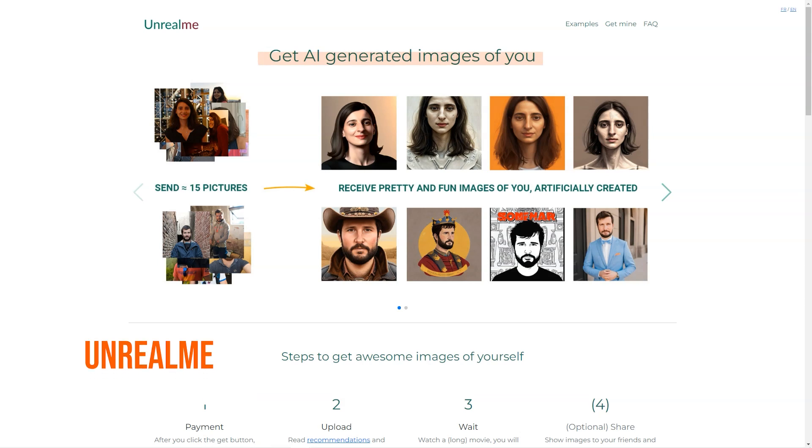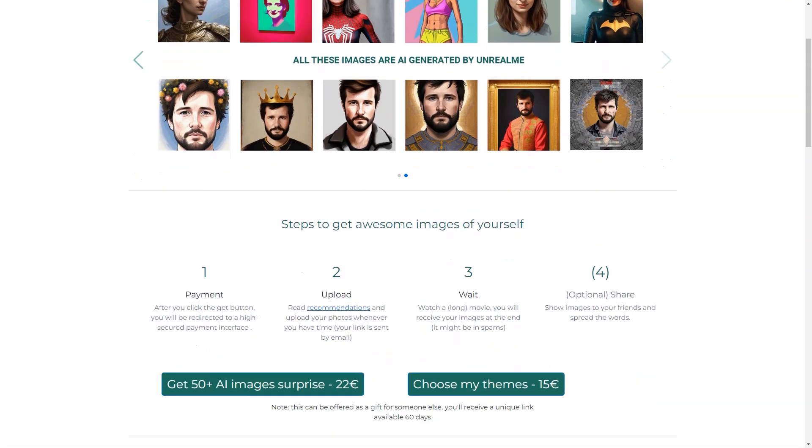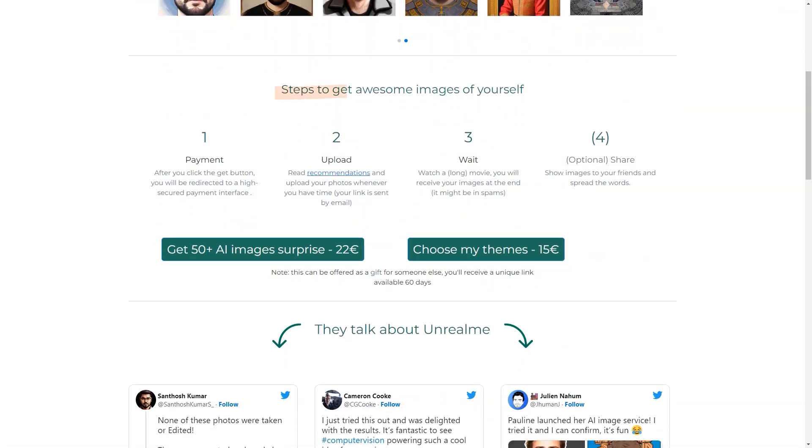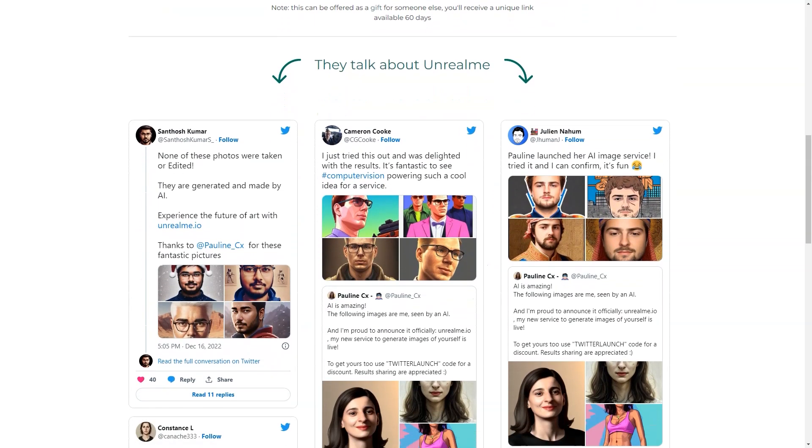Have you heard of Unreal Me? This fantastic tool uses AI to create stunning images of you. You click the 'Get' button and it redirects you to a secure payment interface. You can choose between two options: get a surprise of 50+ AI images for 22 euros, or select your own themes for 15 euros. The second option can even be offered as a gift for someone.